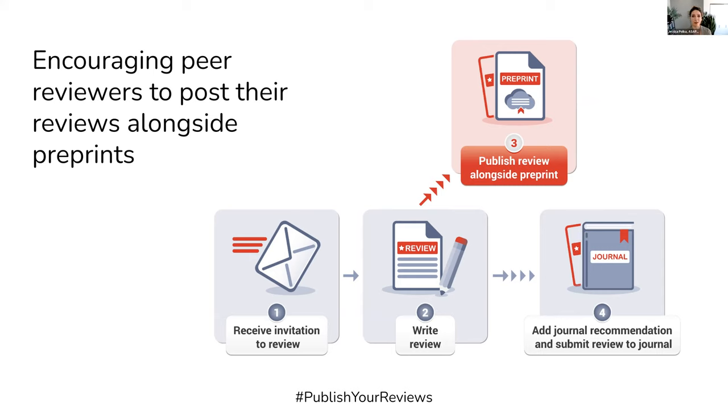And then with this review, it could also be further submitted to the journal with that additional information added.